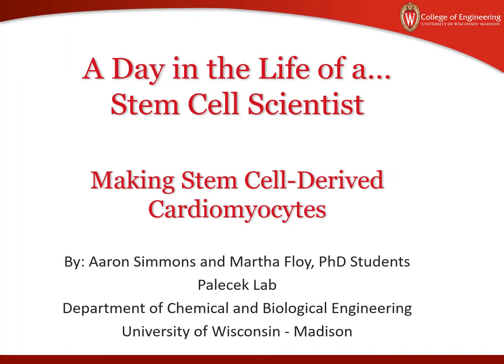We hope this video has provided you with a nice glimpse into the world of the stem cell scientist — the fascinating cells we work with and create, the amazing tools we use, and the many things we do every day in our quest to advance science and improve the world for future generations.